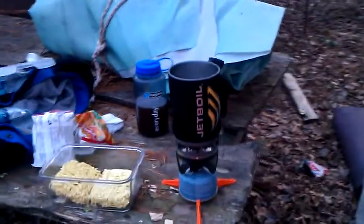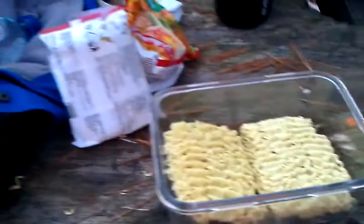This is a jet boil, currently cooking, boiling water. We're going to cook noodles on it right now. Andrew is currently cooking venison kebabs. Recording where the noodles is.